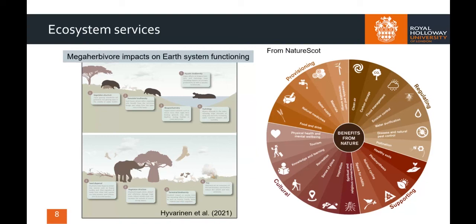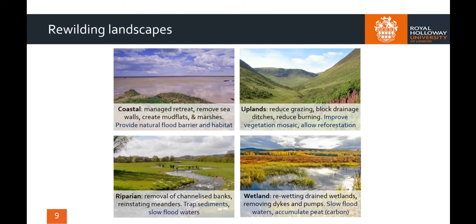Ecosystem restoration should be addressed at landscape scale. For example, in coastal areas, the removal of sea defences and initiation of a process of managed retreat would allow the creation of new mudflats and salt marshes that would provide both a natural flood barrier against sea level rise and new wetland habitats. In upland areas, a reduction in grazing by domestic animals, notably sheep, stopping drainage of wet habitats and artificial burning would allow tree growth and improve the vegetation mosaic for biodiversity. Rivers, if allowed to meander naturally, would trap sediment and slow flood waters from upstream, as would wetlands if allowed to flourish, while the new growth of peat would contribute to carbon storage.